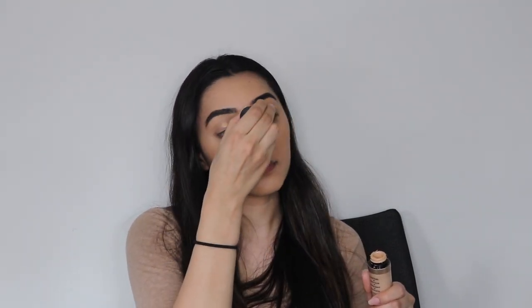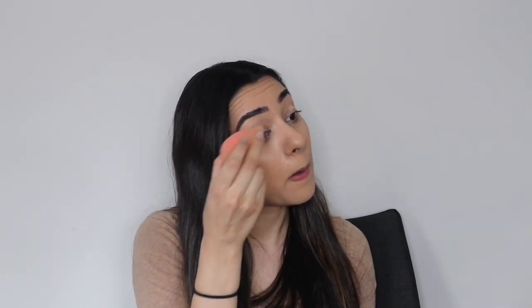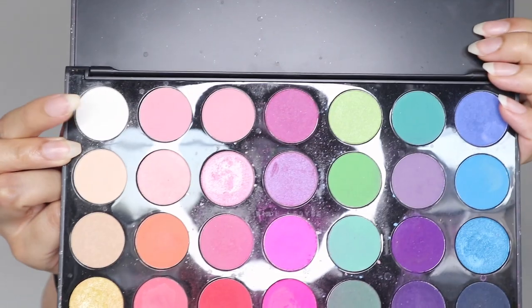I'm going to start by taking my Too Faced Born This Way concealer and putting that all over my eyelids as a base for the eyeshadow. Then I'm going to take a beauty blender and blend that out. We're going to be using the Morphe 35B palette, going in with the white shade just to set that concealer.